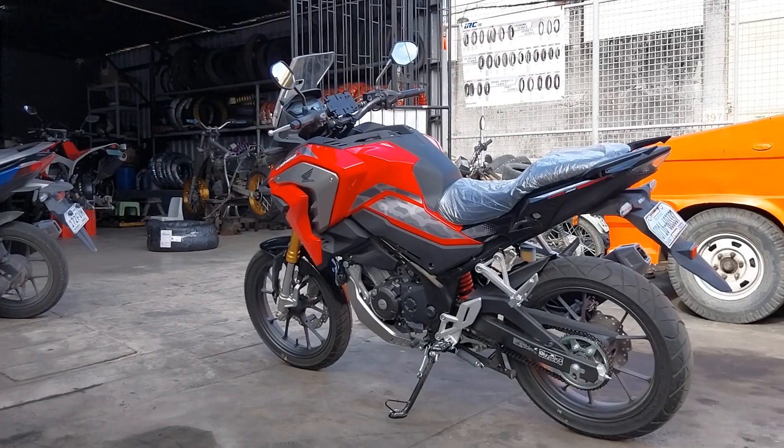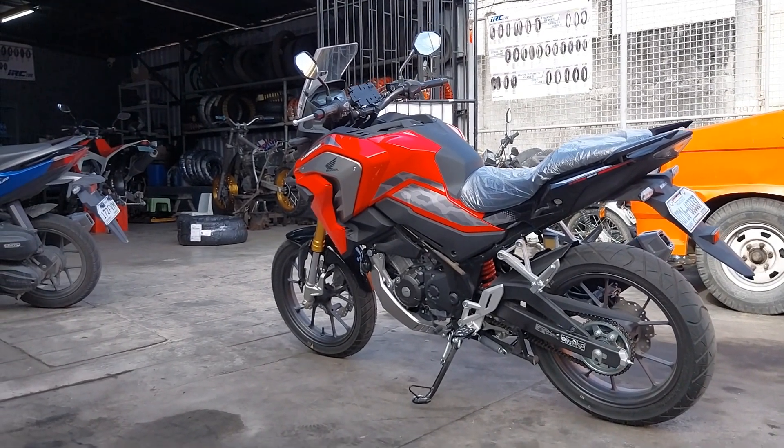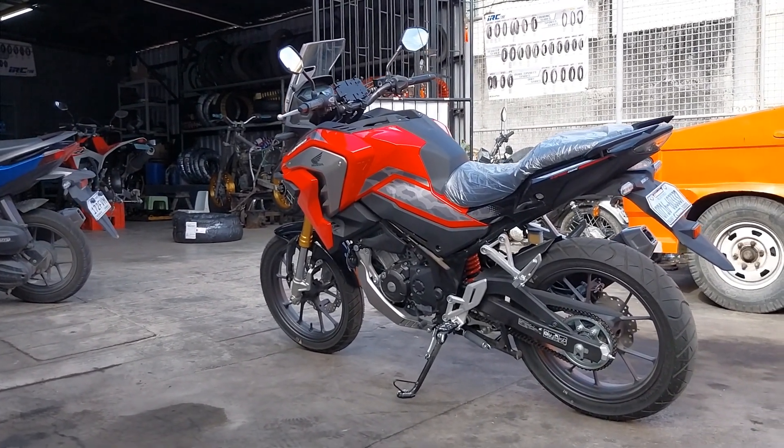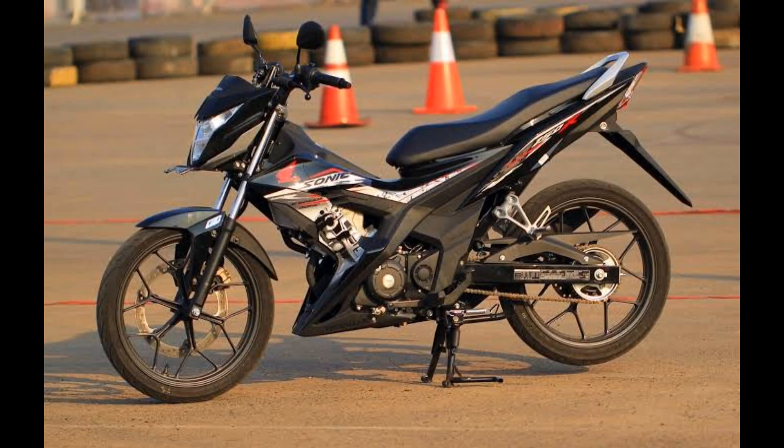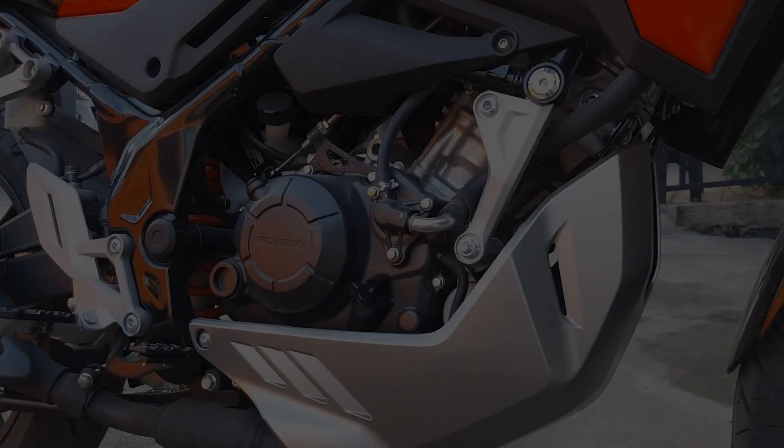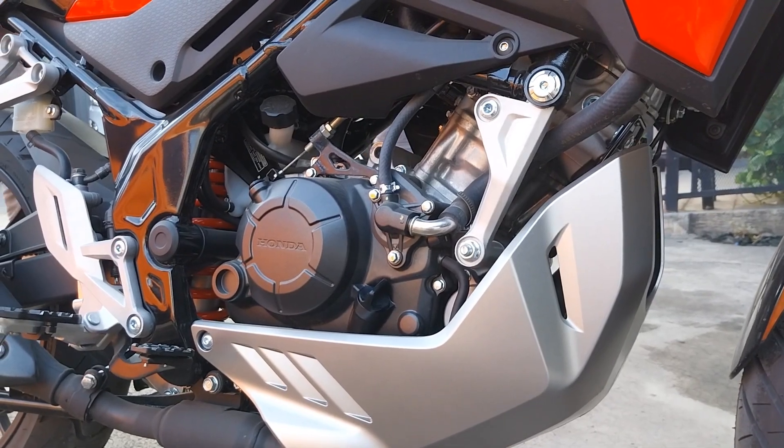Transferring the power to the rear is a six-speed manual transmission. This engine is also shared with the CB150R, CBR150R, and the Sonic 150 Super Underbone. It's not a rocket ship, but it's got real-world performance.